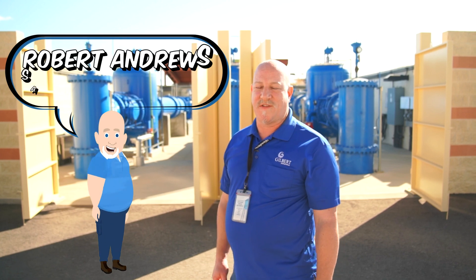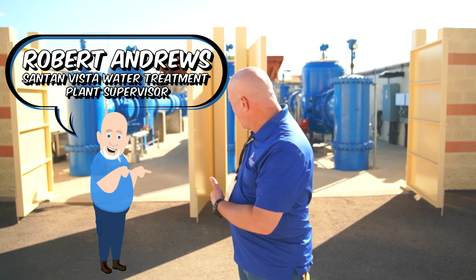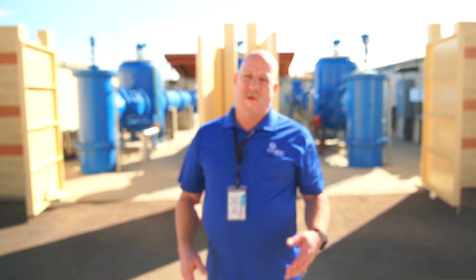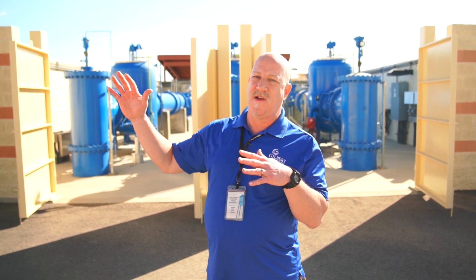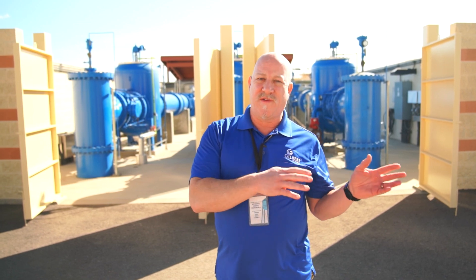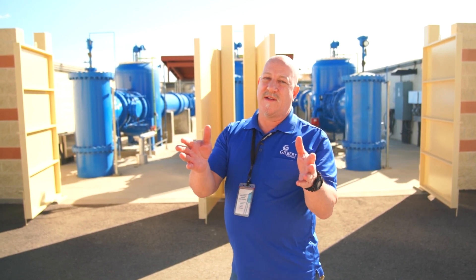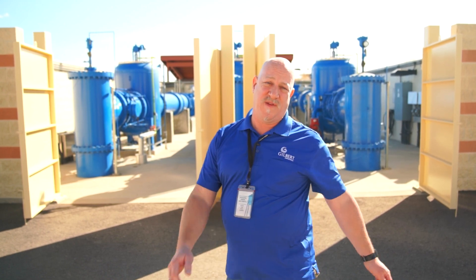I'm Robert Andrews, the supervisor at the Santan Vista Water Treatment Plant. The water comes through and enters our plant here. But how does the water get here? Well, all the water is trapped in snow high in the mountains, and as the snow melts it runs through streams into the river, river to the lake, and then a canal takes the water from the lake 200 miles to our plant.